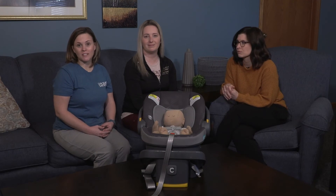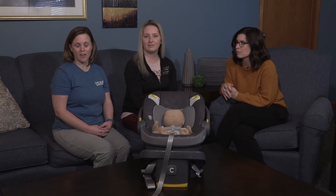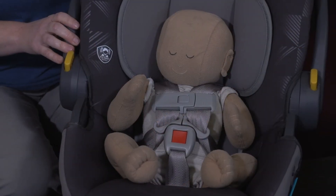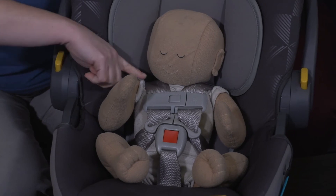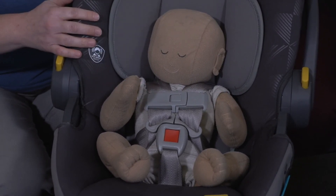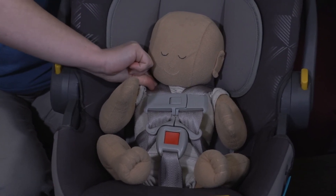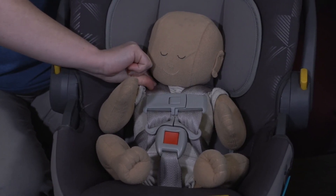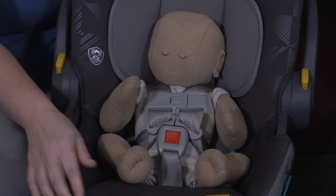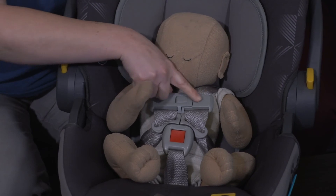Never install a car seat with both lower anchors and a seat belt — use one or the other. For securing your child, make sure the harnesses are at or below the shoulder while rear facing. You should not be able to pinch any webbing at the shoulder running your fingers front to back. If anything bubbles or pinches between your fingers, tighten the child up. The chest clip should be right at armpit level.